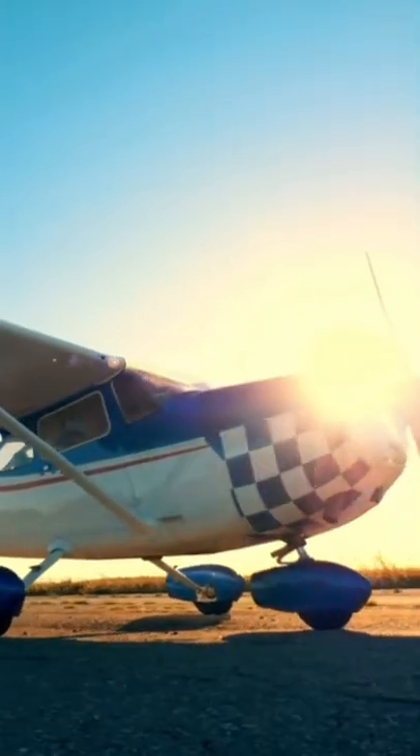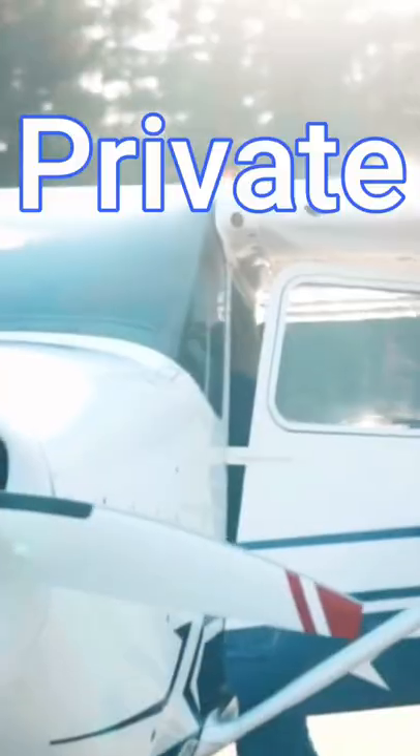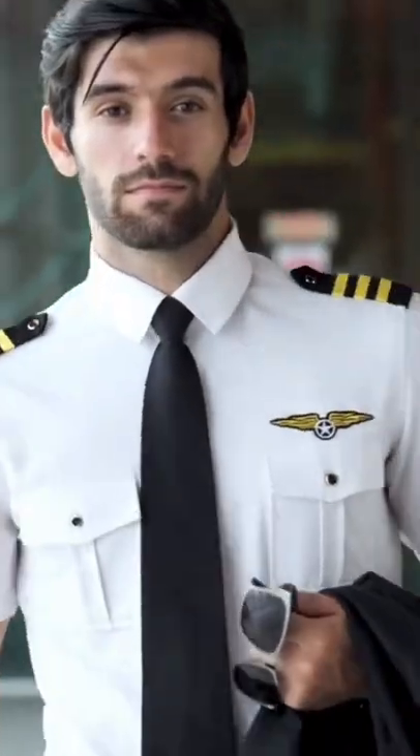First things first, you start out flying the small planes as a student pilot. You'll be working towards your private pilot's license, which is the first step towards the airlines. It costs anywhere between $7,000 and $20,000 to get your private pilot's license.